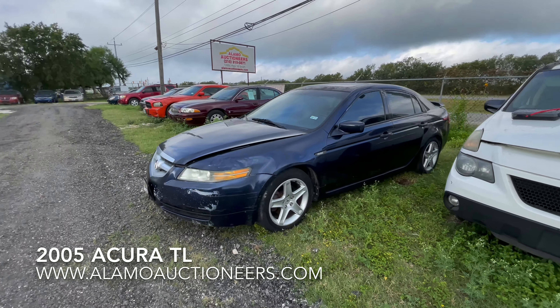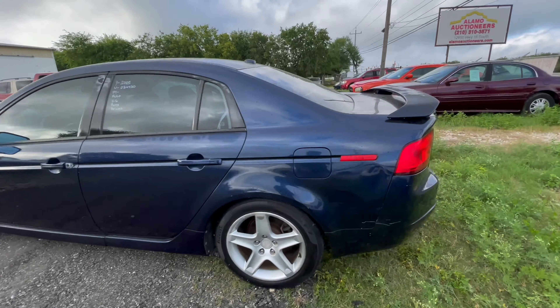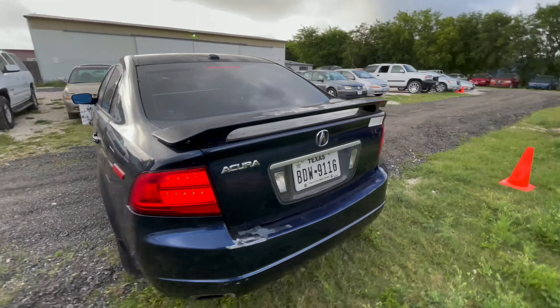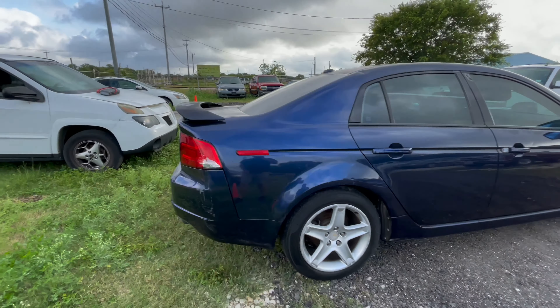Hey everybody, today we're out here at Alum Auctioneers. We have a 2005 Acura TL — it's an automatic six-cylinder with 163,000 miles.